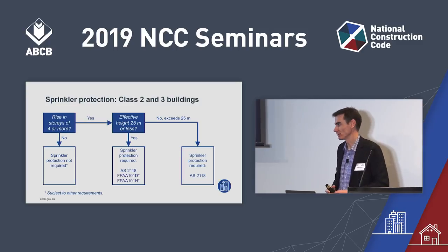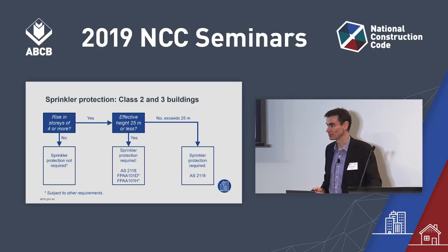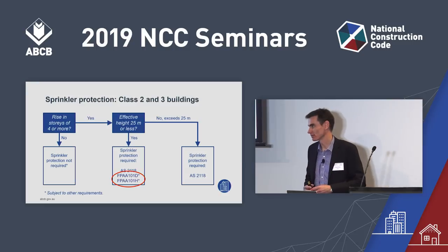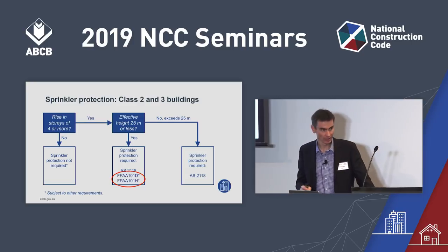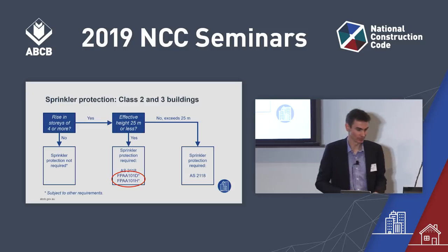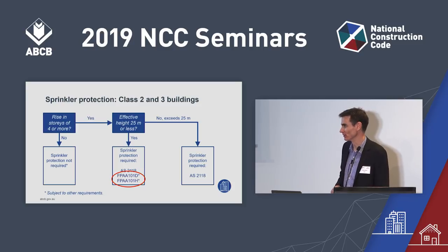You can still use the AS 2118 systems — Part 1, Part 4, Part 6, whichever is applicable — or you can use the new FPAA reference documents: FPAA101D or FPAA101H. These are new reference documents for NCC 2019 outlining sprinkler systems that are more cost-effective than a regular AS 2118 system. Note that this is subject to other requirements such as the timber mid-rise provisions. Most buildings four storeys or more under 25 metres effective height are likely to use these FPAA technical specifications.